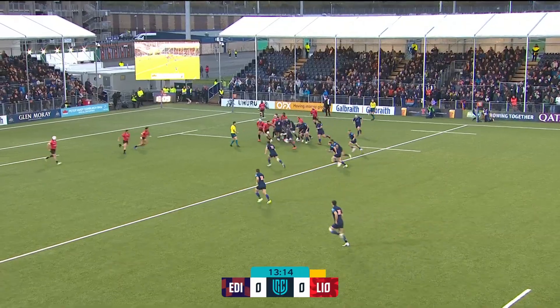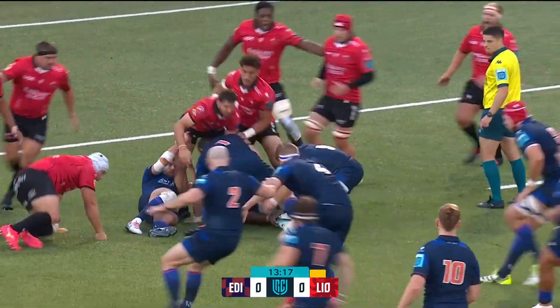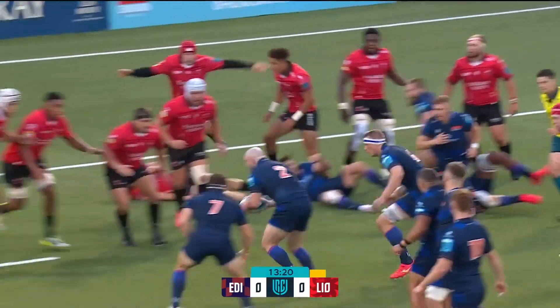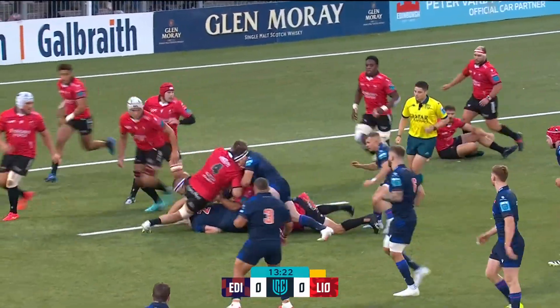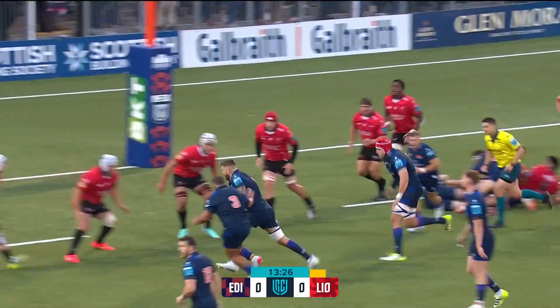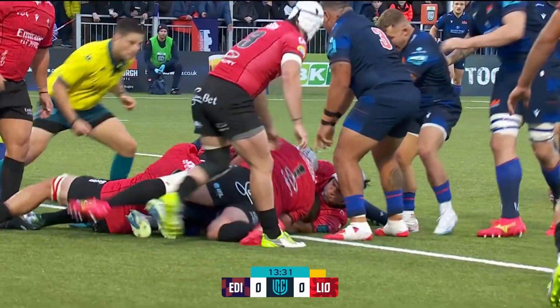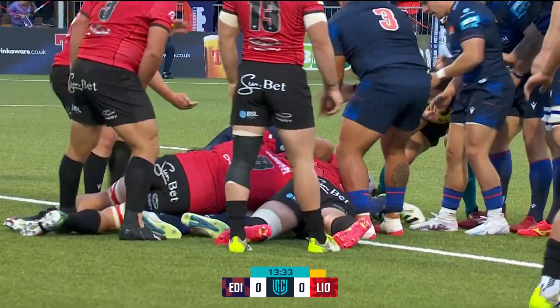Edinburgh are locked down to sort their line-out, and they have it this time - it's Mata at full tilt. Velikot to Cherry, five metres out are Edinburgh as they look for the first score of the game. It's Crosby, helped out by Sebastian - and does he get that down? He may well have done.